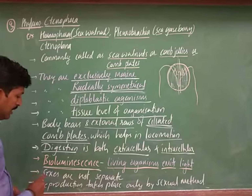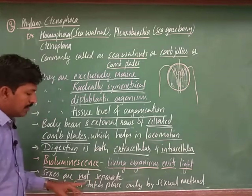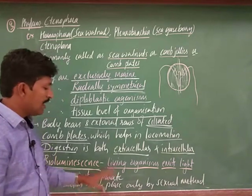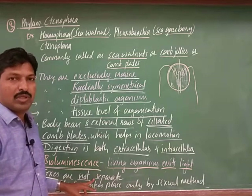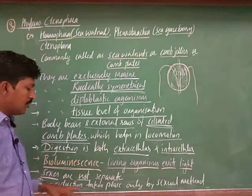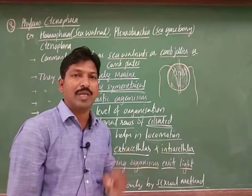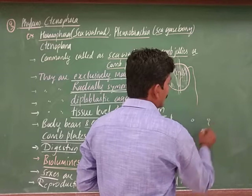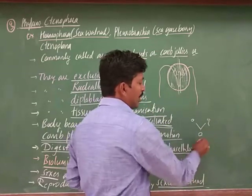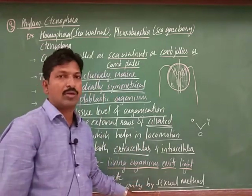About reproduction: the sexes are not separate here, meaning male and female are not identified separately — both organs are present in the same animal. They produce both gametes by which they can produce the next generation. Reproduction takes place only by sexual method, meaning by the union of male and female gametes. Both gametes fuse to produce a zygote, continuing the next generation. There is no asexual reproduction here.